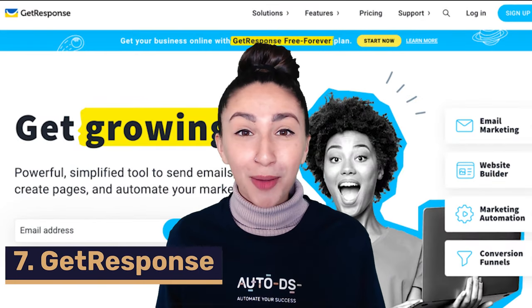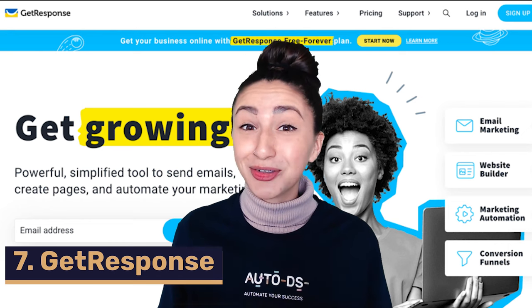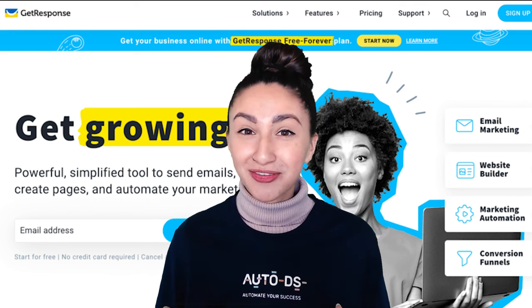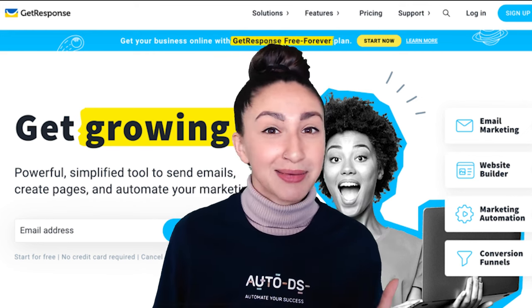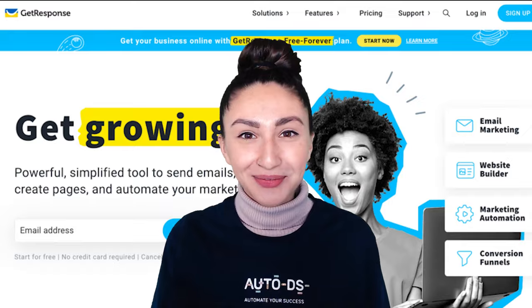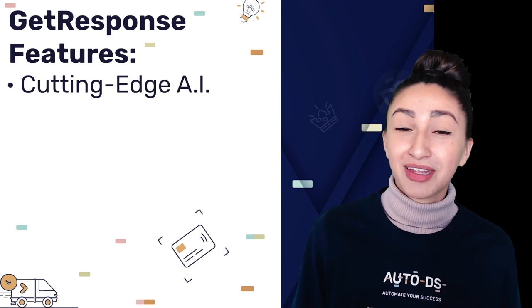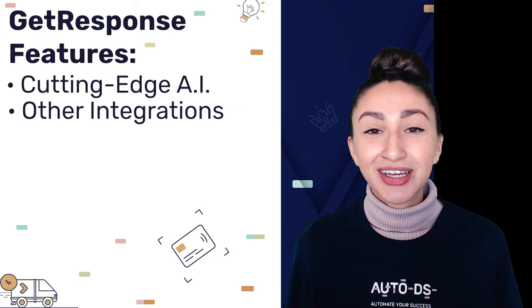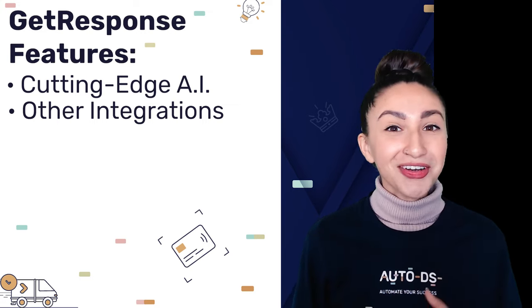Next up we have GetResponse, which is a highly popular email marketing tool but also a very popular dropshipping website builder. It's perfect for those of us looking to optimize email marketing and create an online store. The most unique feature of GetResponse is their use of cutting-edge AI — artificial intelligence. This technology prompts us with a few questions about our business, and based on our answers, we have a fully personalized website in a matter of minutes. If you'd like to customize the website further, you can utilize their other integrated tools.